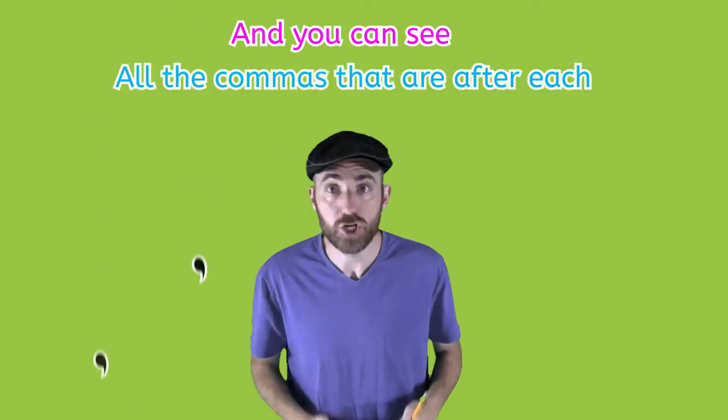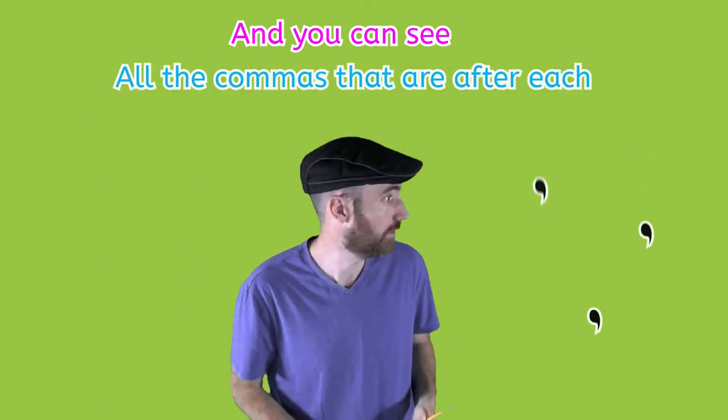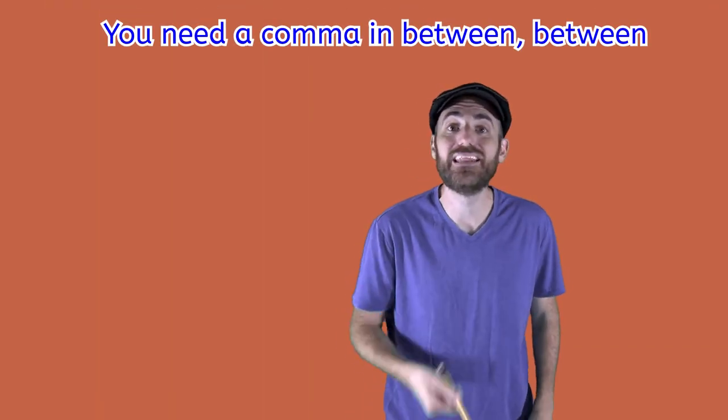Check it out — we've got commas all in between, and you can see all the commas that are after each. You don't want to say the items quickly; you need a comma in between.